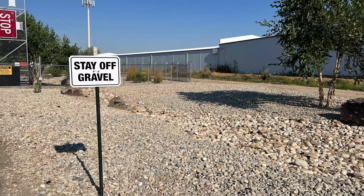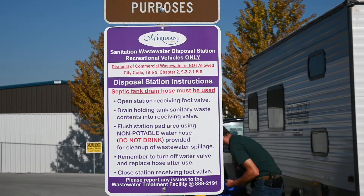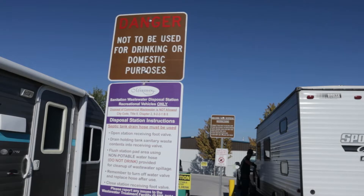Please keep your vehicle and RV off the grass and rocks at all times. Remember, the water used at this location is not to be used for drinking or domestic purposes. Disposal, sanitation, and holding tank disposal signs are posted for your convenience.